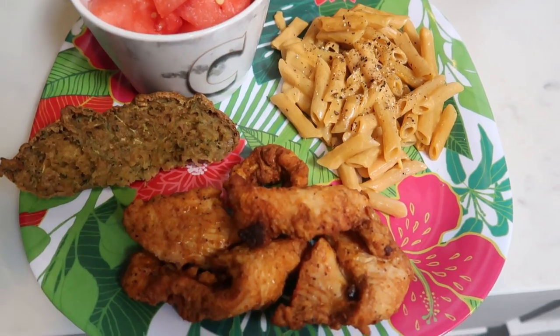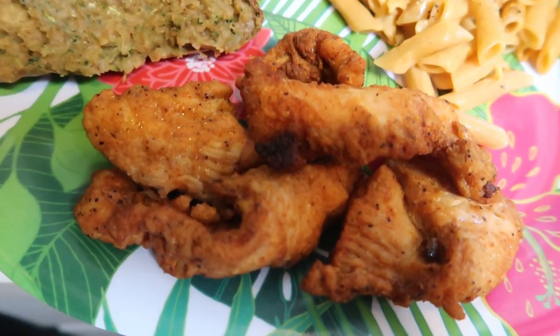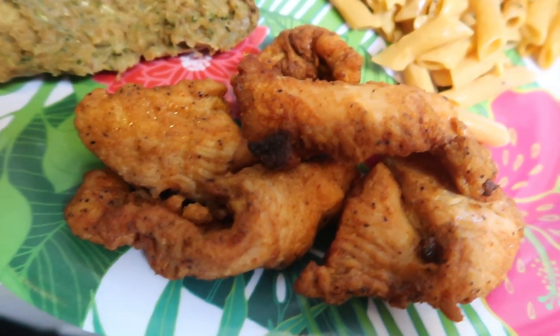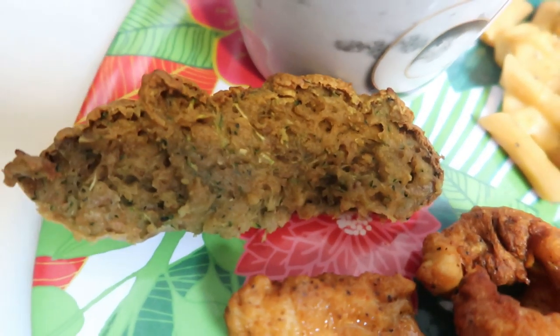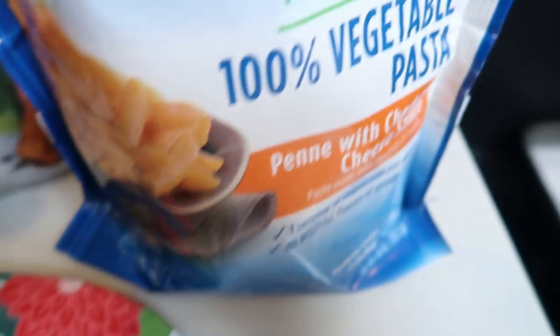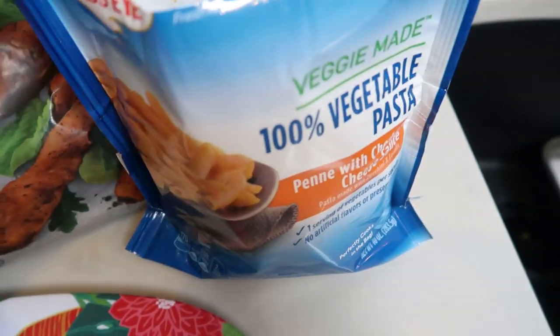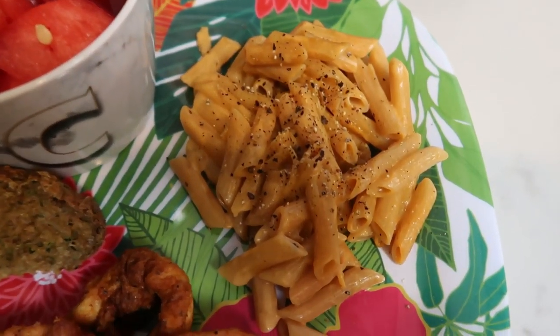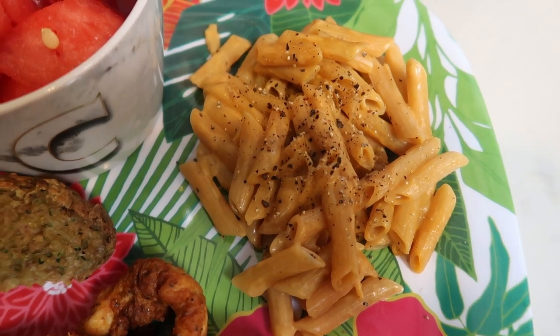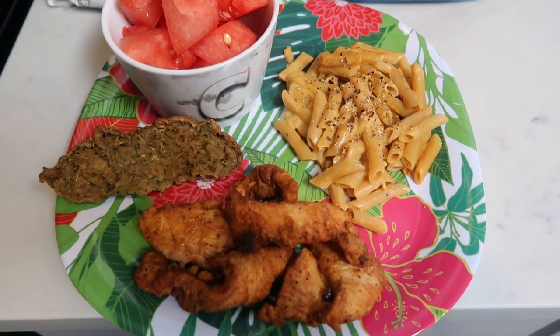Here is my lunch for today. I'm having one serving of Tyson Blackened Chicken Strips from Costco — so incredibly good and zero smart points, no sauce needed. I also have a slice of my zucchini bread from meal prep, which is three smart points. I have a bowl of watermelon — my second fruit of the day — which is zero. And then I have two-thirds of a cup, or one serving, of the veggie-made 100% vegetable pasta penne with cheddar cheese sauce, which is five smart points. This is an eight smart point lunch.